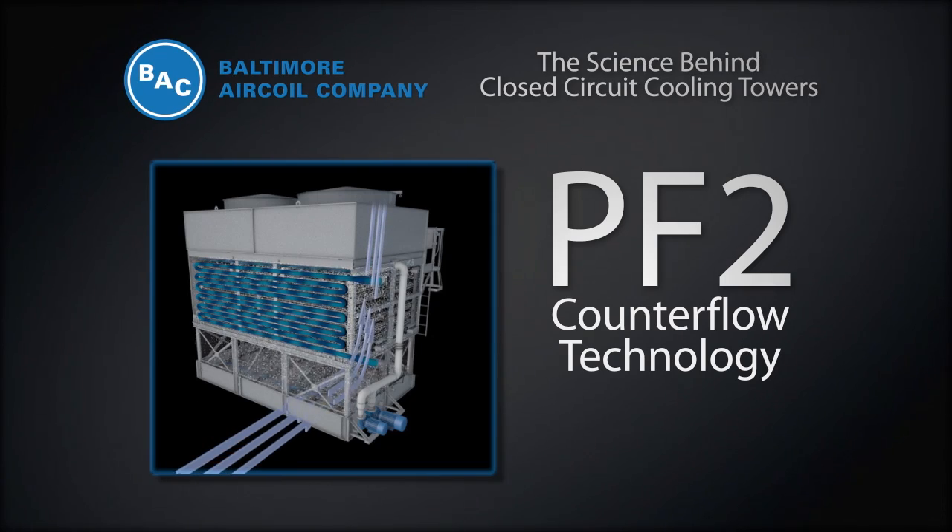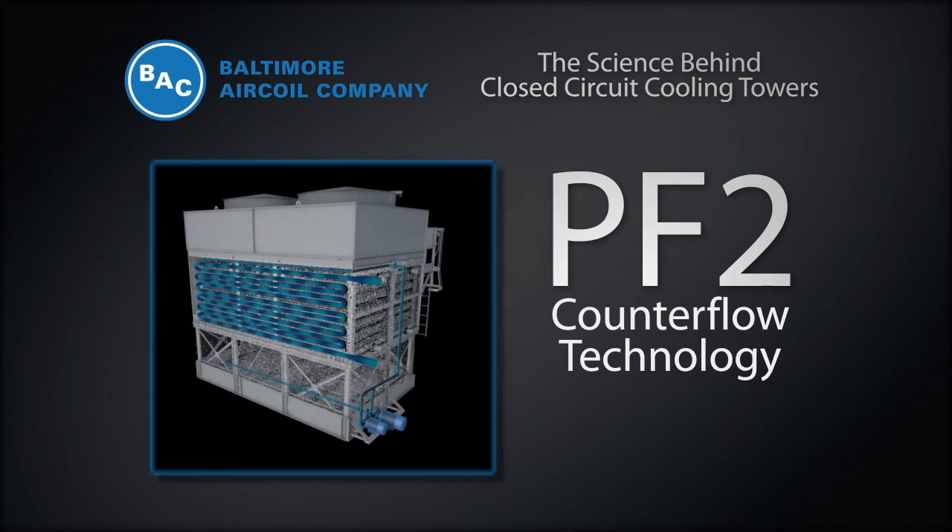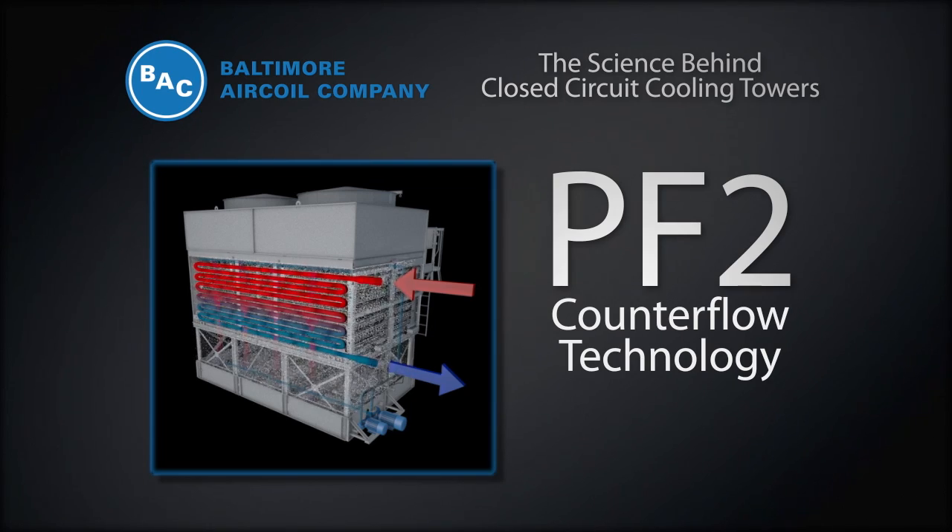The air travels vertically up through the unit while the spray water travels vertically down over the coil. The process fluid flows from the top to bottom through the coil and is in thermal counterflow to the air.